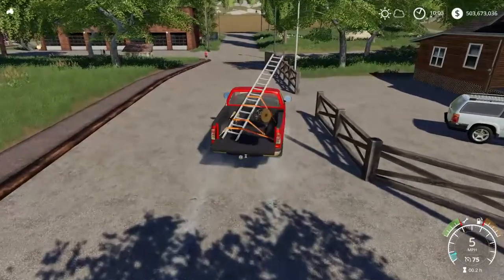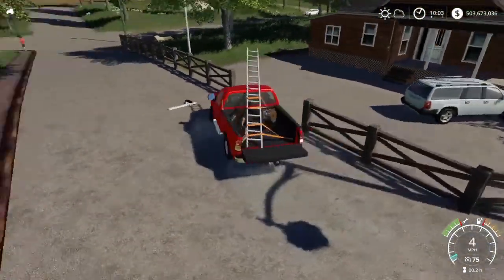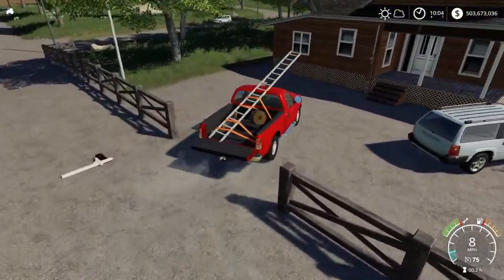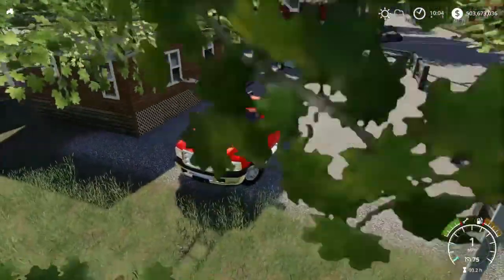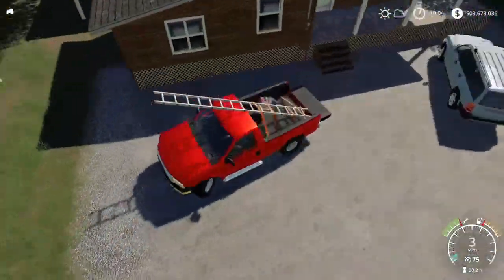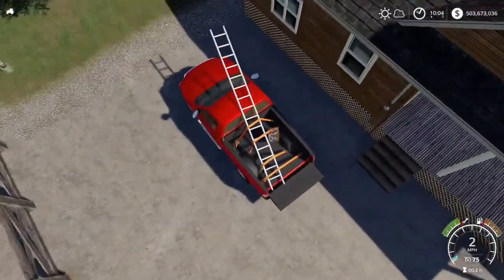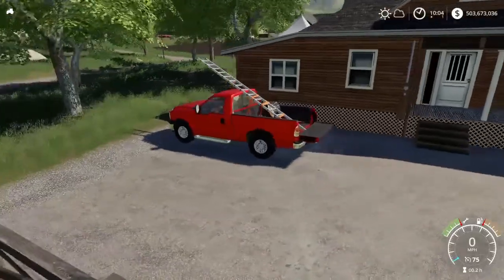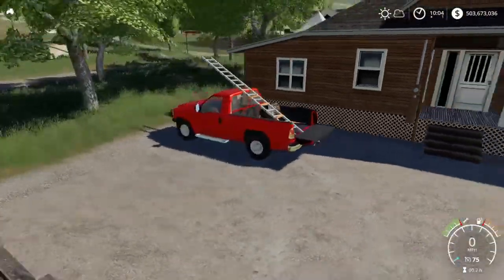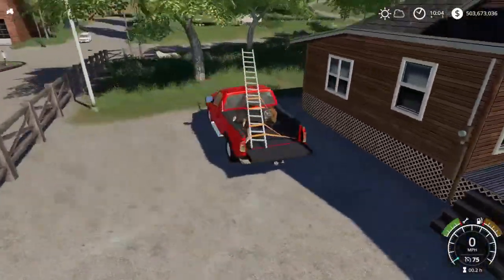Alright guys, so we're just pulling in on the house. I think it's actually a business — a tax return business. Yeah, I think it is. This is like a little parking lot. So today we're cutting down all the trees in his lawn, because for some reason he doesn't want them. I don't know why, it's a nice shady lawn, but yeah.